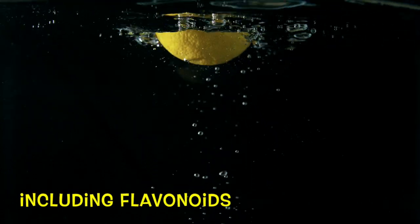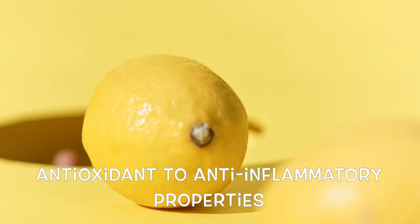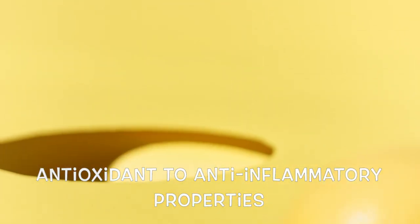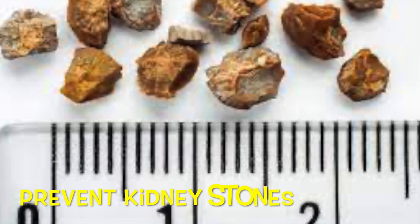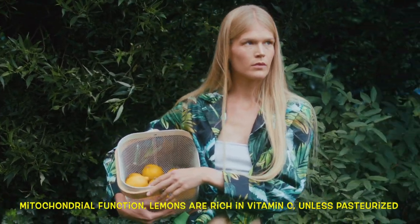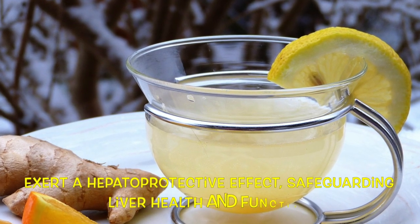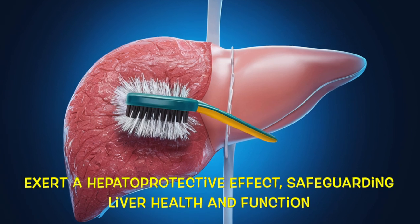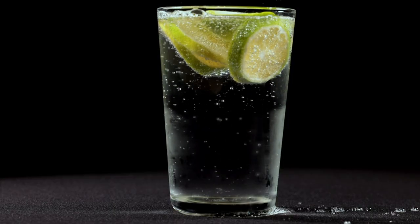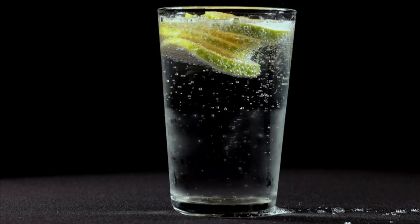These components, including flavonoids, possess diverse effects ranging from antioxidant to anti-inflammatory properties. In addition to citric acid, which aids in preventing kidney stones and supporting mitochondrial function, lemons are rich in vitamin C unless pasteurized. Together, these compounds exert a hepatoprotective effect, safeguarding liver health and function. Therefore, incorporating lemon into your diet can offer a wide range of benefits for overall health.